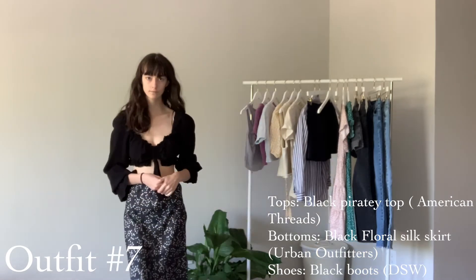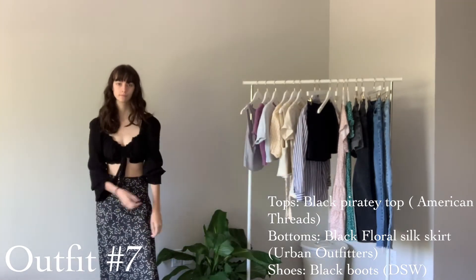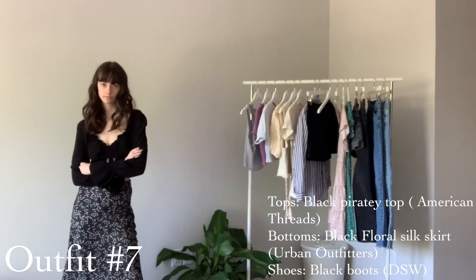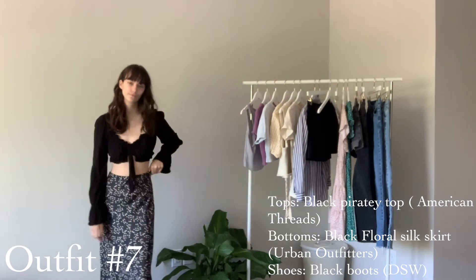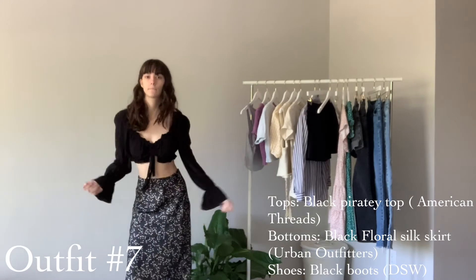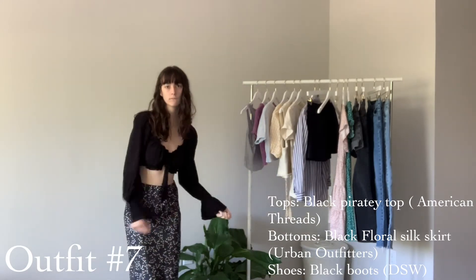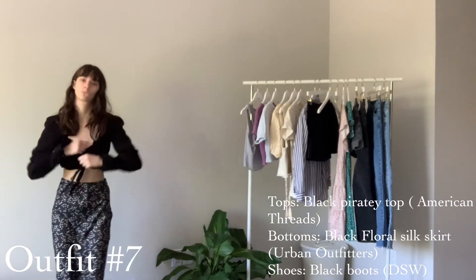This next outfit is sort of a darker look for spring, but it's perfect when you want to go out at night but still want to be springy and cute. It's just this very cropped long-sleeve pirate-like top and then this long black floral silk skirt. I just threw on some boots that I've had for a few years — super fun, super cute, and nice to dance in obviously.